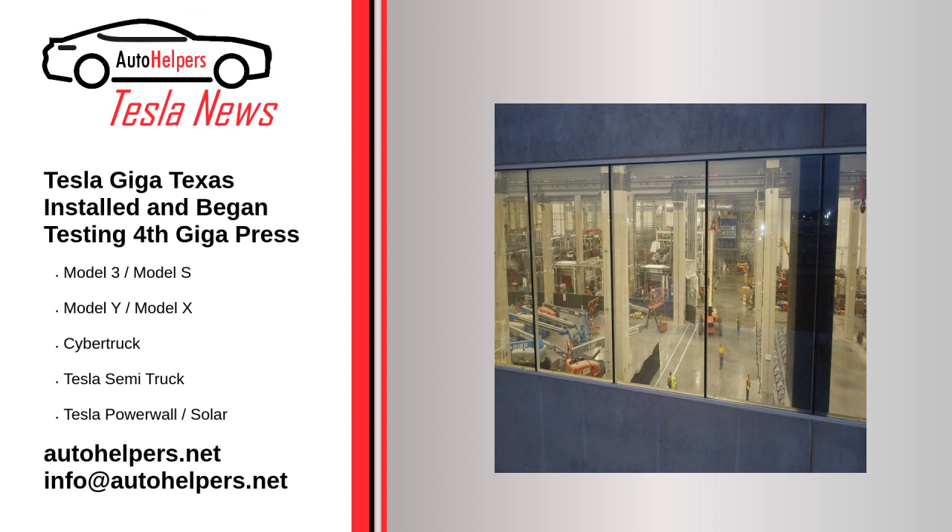August 22, 2022. Tesla Giga Texas has installed and started testing the 4th Giga press for the production of Model Y. This will greatly expand the factory's production capacity and help achieve its goals.